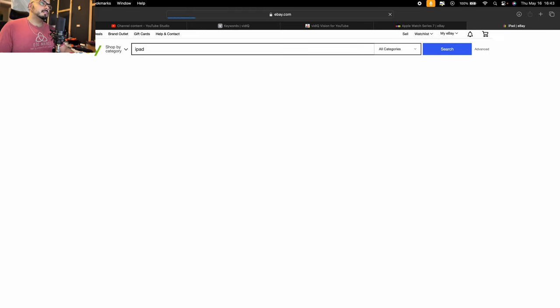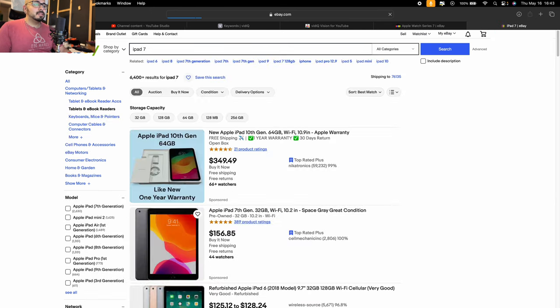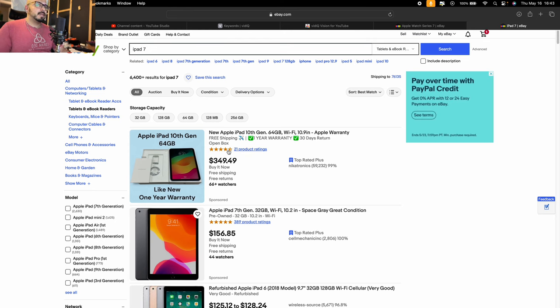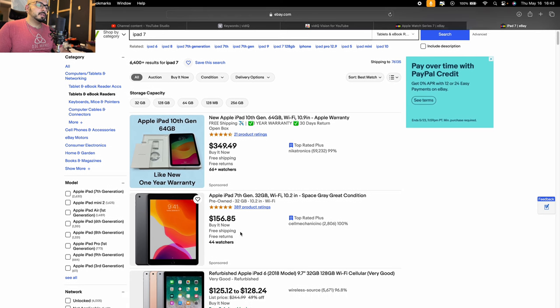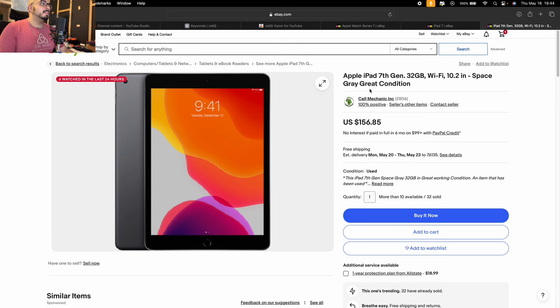Next, iPad. This kind of sucks but we're going to have to go with the iPad 7th generation. It's going to be supported on iOS 18, though it might not be supported for iOS 19 — we'll have to see. But if you want an iPad, this is a great entry-level option. If you want to spend $700, you can get a much better iPad — for double this price you can get an iPad Pro 2018, which is much better than the iPad 7th gen. But the iPad 7th gen for our purposes is great. $156, in great condition — 32 gigs, Wi-Fi, 10.2-inch screen. I'm going to add it to cart.